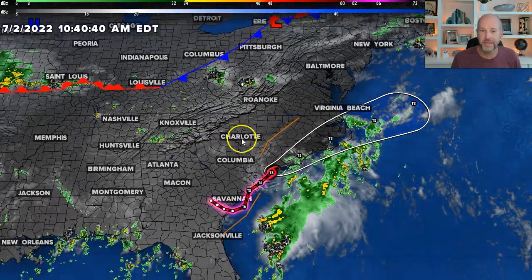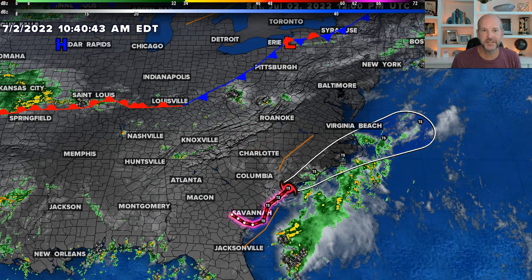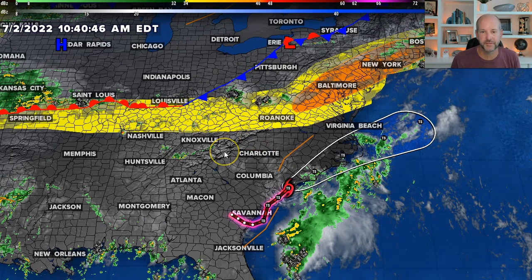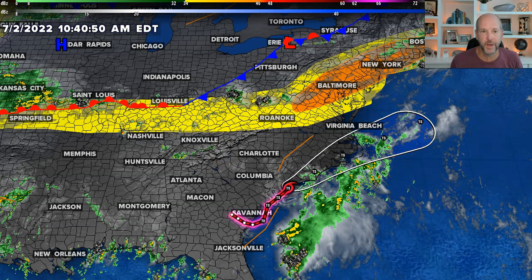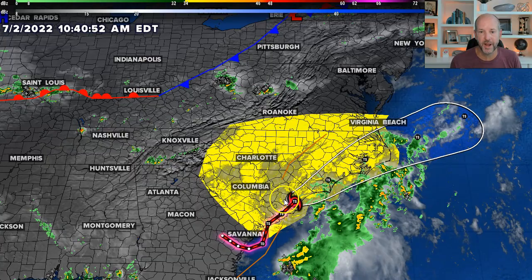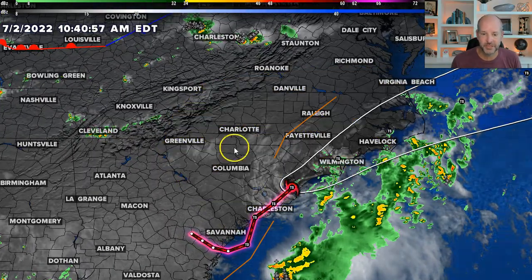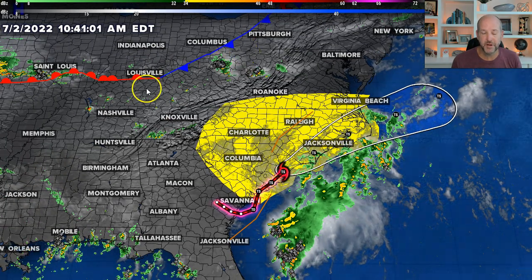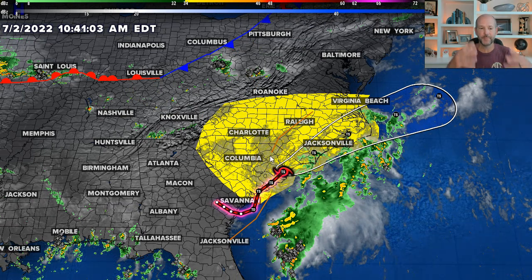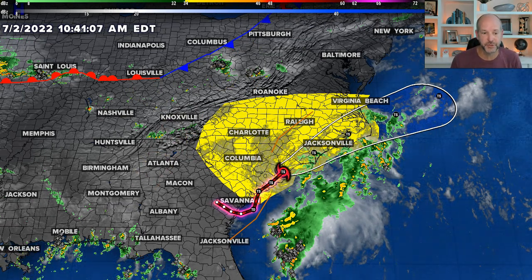But what's probably a bigger impact for the weekend is this cold front to the north. That's going to be sliding to the south. When you look at the severe weather outlook today along that front, there's a low to medium risk for severe weather. Tomorrow's severe weather outlook has most of the Carolinas in a low risk as well. Day three, which is Independence Day, you don't see anything. So tomorrow will be a day to watch as that front gets close, and the afternoon storms that develop on Sunday could be strong to severe.